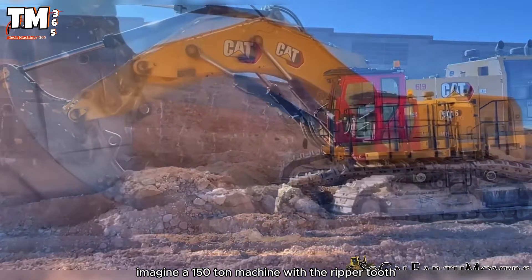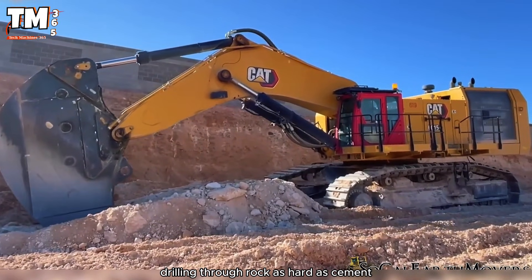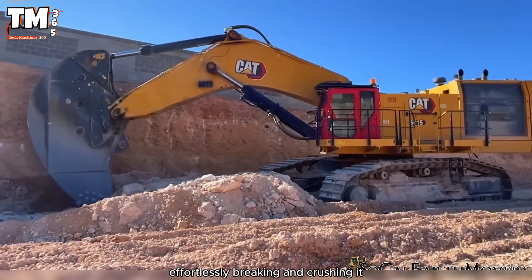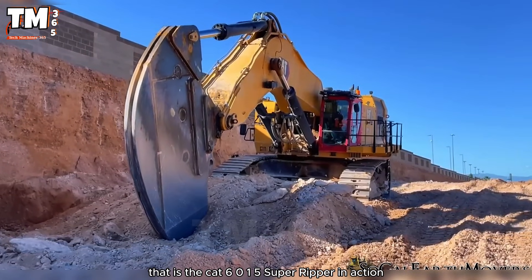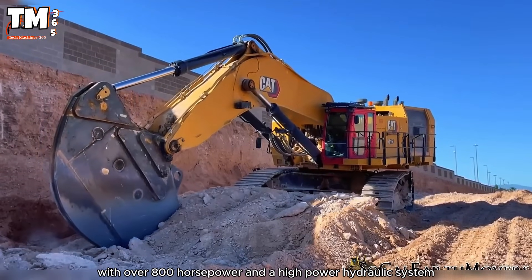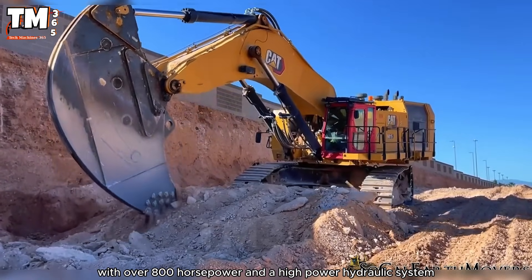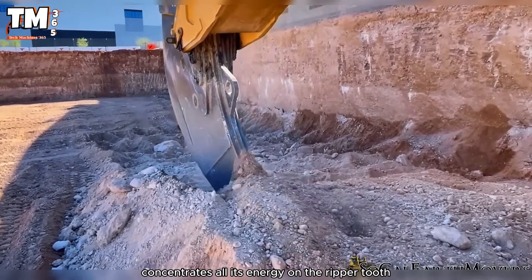Imagine a 150-ton machine with the ripper tooth drilling through rock as hard as cement, effortlessly breaking and crushing it. That is the CAT 6015 Super Ripper in action. With over 800 horsepower and a high-power hydraulic system, this heavy-duty excavator concentrates all its energy on the ripper tooth.